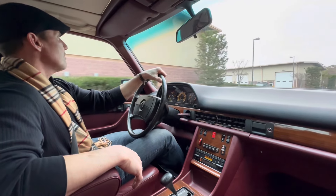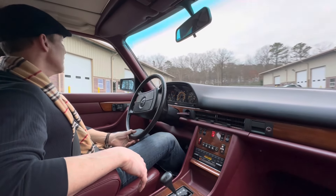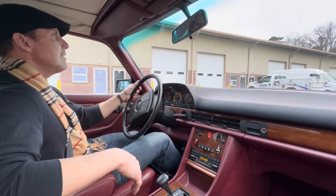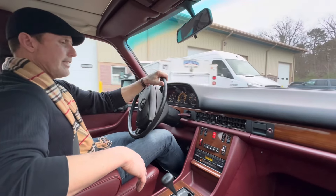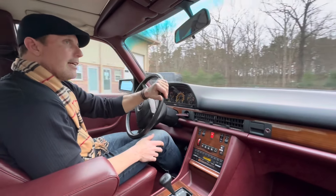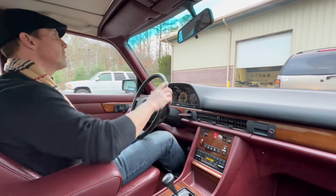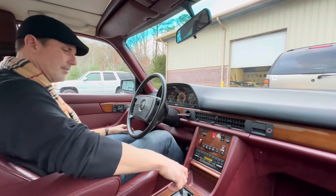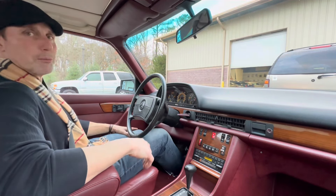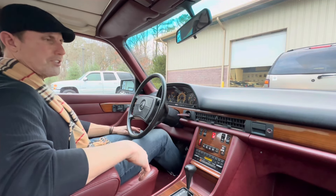It's an '85 model, so it has the dual-row timing chain and also has a driver-side airbag. The Becker Grand Prix radio works great. It's just a great car, and this car will sell to the highest bidder on Bring a Trailer. I am certain that the new owner will be very pleased with their purchase. I just want to wish everyone the best of luck.